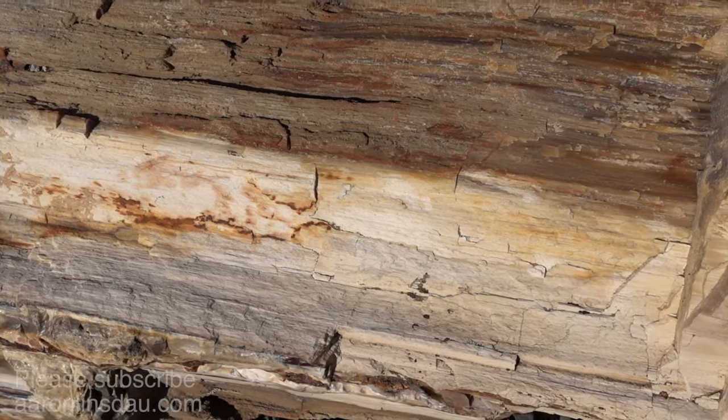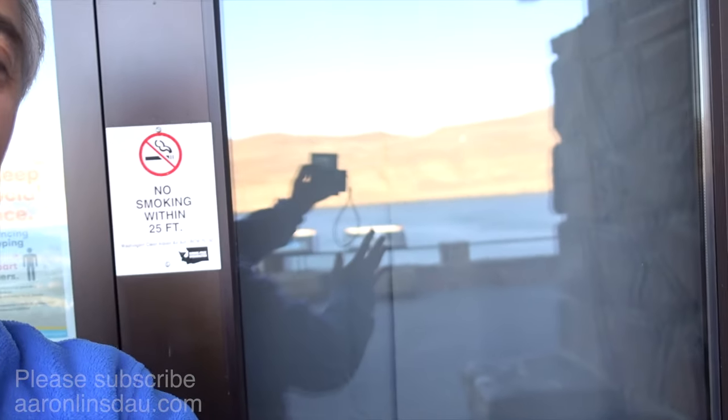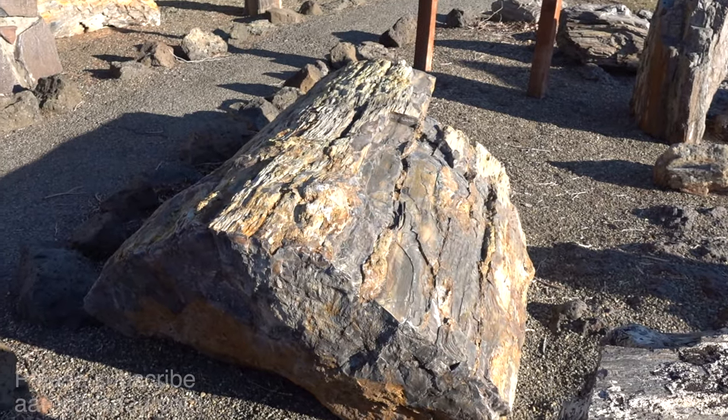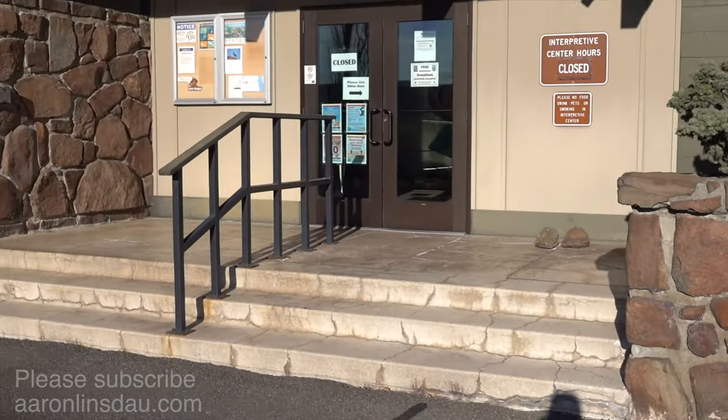I'm going to show you some of the samples of these rocks that are really pretty interesting. Normally the visitor center is open, but I'm here when it's closed — some pandemic thing or whatever. But it's usually a really interesting place to visit. Plus, the park rangers here at Washington State Park are highly knowledgeable and can just load you with tons of info so you can learn all about this.